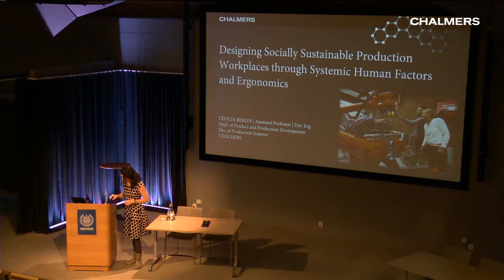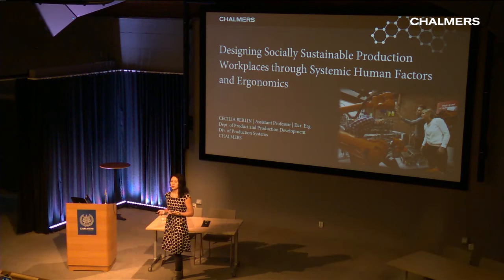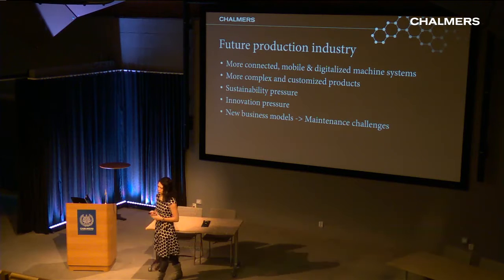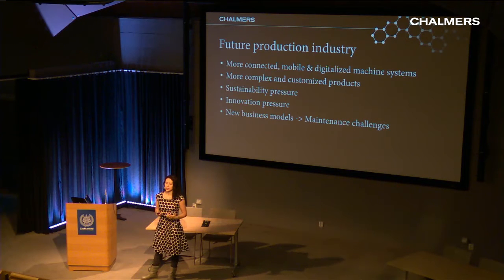All of us work in a context, and for my part that context is future production industry. I'm looking at the human and work-related side of future production, and a few expectations come with that. First, we see developments suggesting future production is going to be much more connected, much more mobile, and much more digitalized.